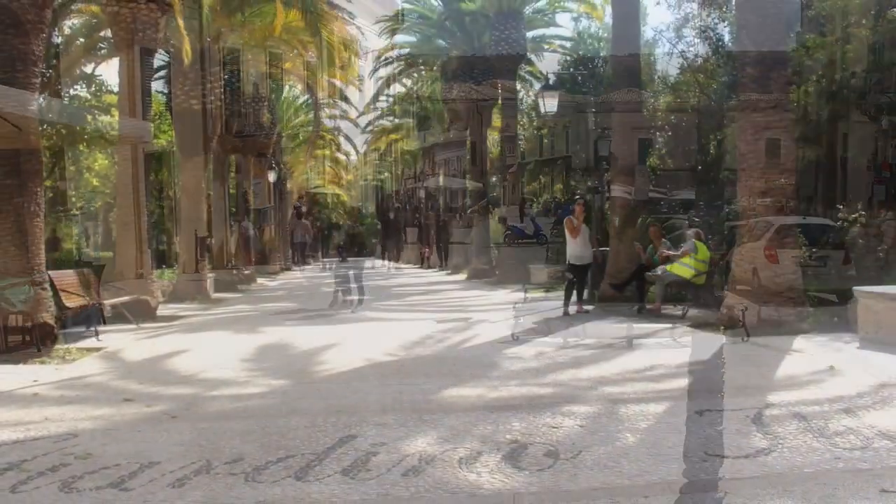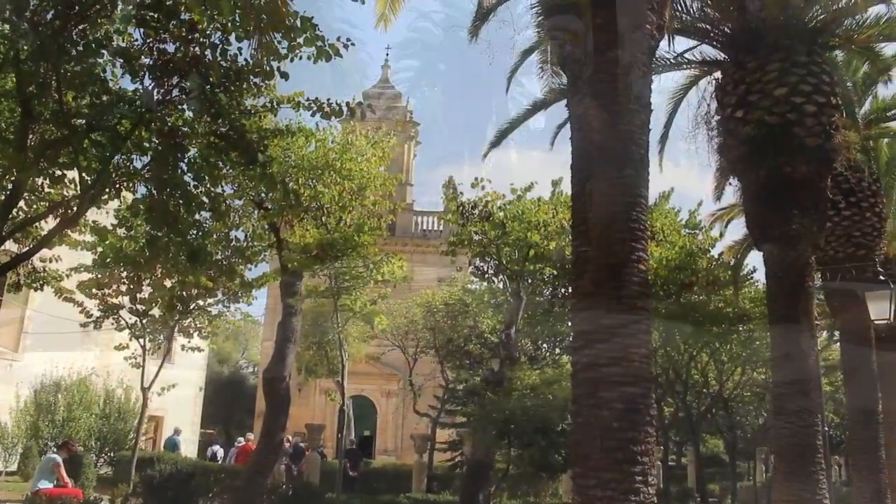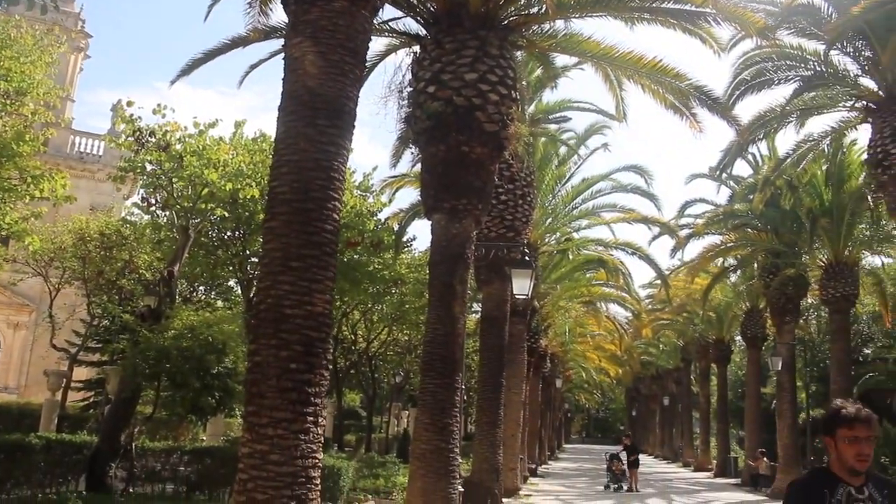The Giardini Ibla, the main garden, is a beautiful place to take a stroll or just sit on a bench under a palm tree.